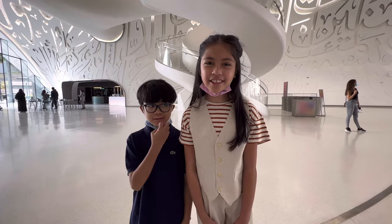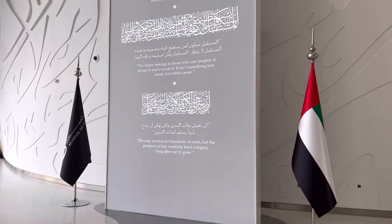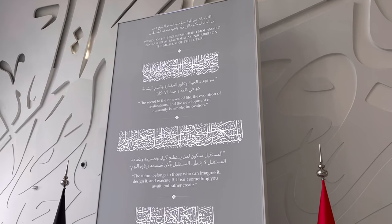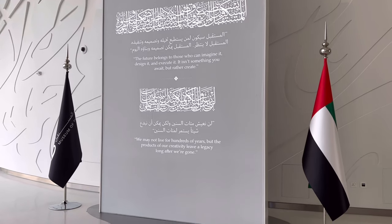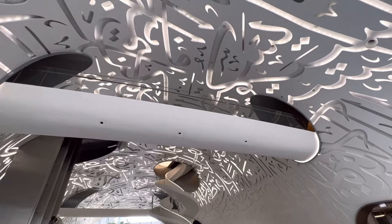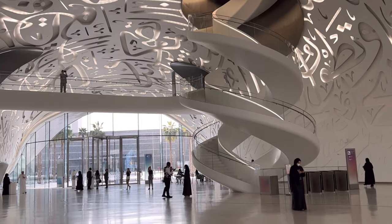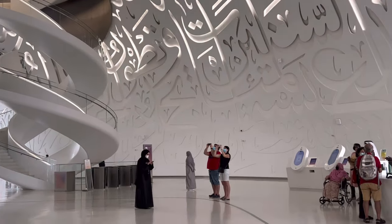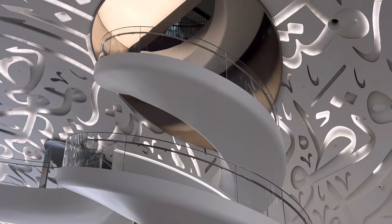The museum is powered by the latest technologies of virtual and augmented reality and artificial intelligence, and offers multi-sensory experiences. It will host a series of talks with innovators, scientists, and prominent figures from leading industries. The 30,000 square meter structure is made up of 1024 Arabic calligraphy stainless steel panels manufactured by robots. It will be a place to learn, explore possibilities, and create something new.